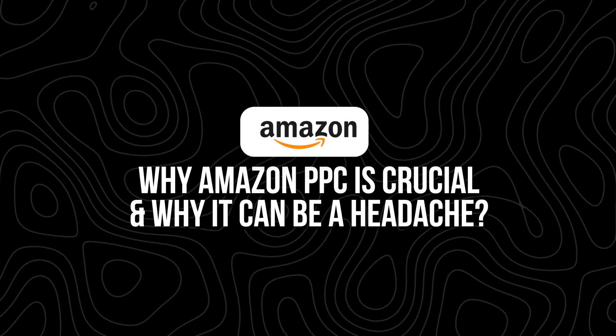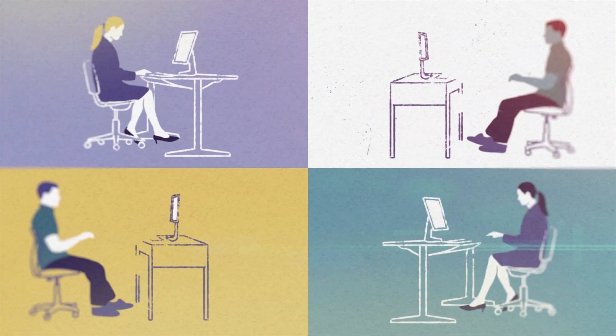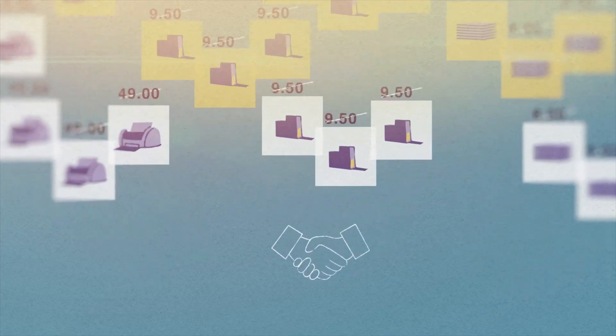Why Amazon pay-per-click is crucial and why it can be a headache. Before we jump into Adtomic itself, let's talk about why Amazon PPC matters in the first place. Running ads on Amazon is one of the fastest ways to get your product in front of potential buyers. Unlike organic ranking, which can take weeks or even months to build, PPC ads allow you to immediately appear in front of shoppers searching for your type of product. But here's the catch: Amazon PPC can be complicated. You have to set up multiple campaigns, monitor performance, adjust bids, and constantly analyze your data to see what's working and what's not. If you don't stay on top of it, you can quickly burn through your budget with little to show for it. Many sellers end up either overspending on ineffective campaigns or avoiding PPC altogether because it feels too confusing. That's exactly why tools like Adtomic exist — to take the guesswork out of Amazon advertising and help you make data-driven decisions without needing to be a PPC expert.